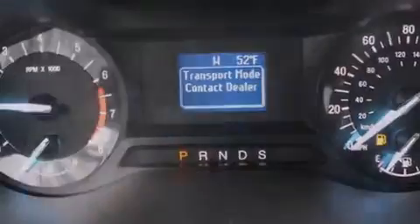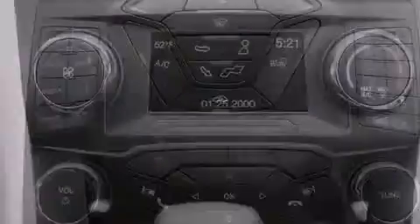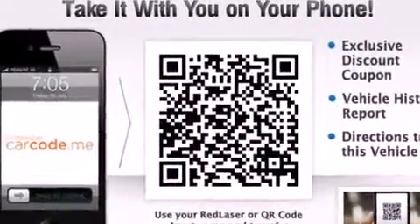Also included are rear seat childproof door locks, air conditioning, a pass-through rear seat, cruise control, and Microsoft Sync. With it, you can play music on popular MP3 players and integrate Bluetooth compatible phones so you can talk while keeping both hands on the steering wheel.